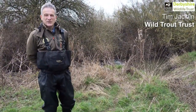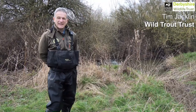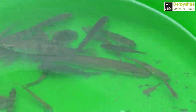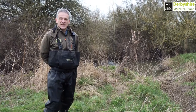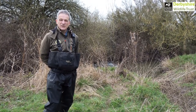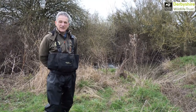I'm Tim Jacqueline from the Wild Trout Trust and we've been doing some electric fishing on the Eggington Brook today to get an idea of the fish populations that are present. What we're doing is looking at them before the beaver introduction to this site, and then we'll have a baseline so that we can see what happens to those fish populations as things develop with the beavers and they change the habitat within the streams.